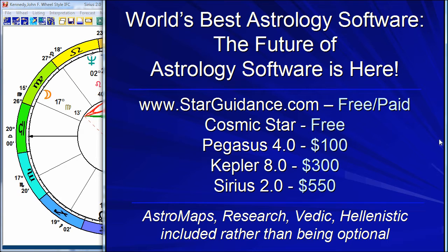Hello. I'm going to tell you about some wonderful astrology software. This software comes in four levels. The first level is the Cosmic Star Program, which is free. The next level is Pegasus, which is $100, Kepler $300, and Sirius $550.